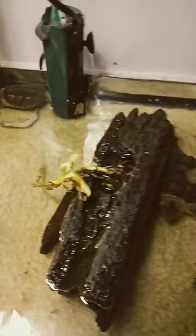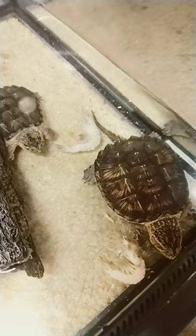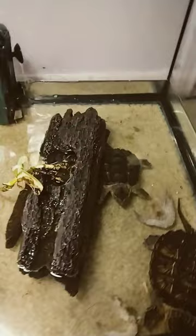Holler at you boy people. We got the baby common snapping turtles. They've probably never really seen shrimp before, but they'll go ahead and try it whenever they feel like it. Make sure y'all hit that like button, people. You can see they're getting bigger, they're growing. And yeah, look how nice they are. They're getting nicer every day.